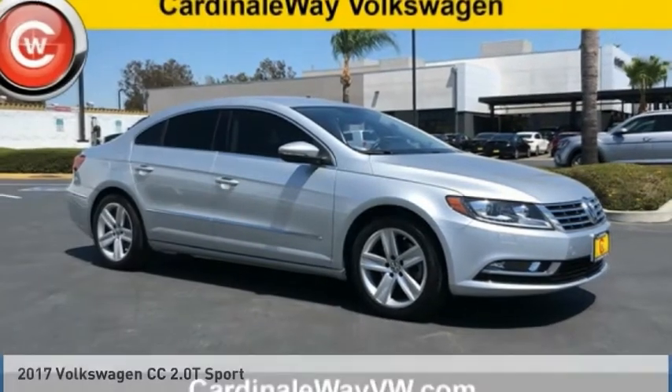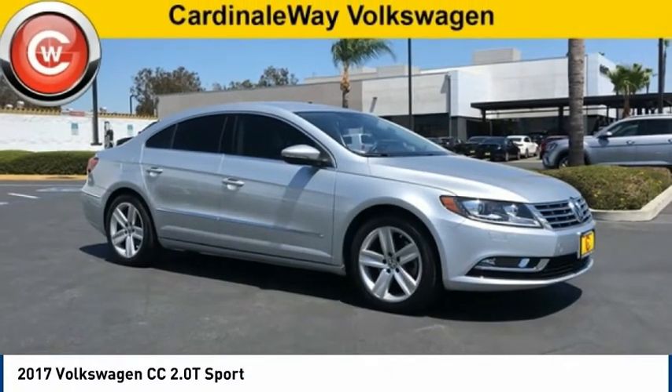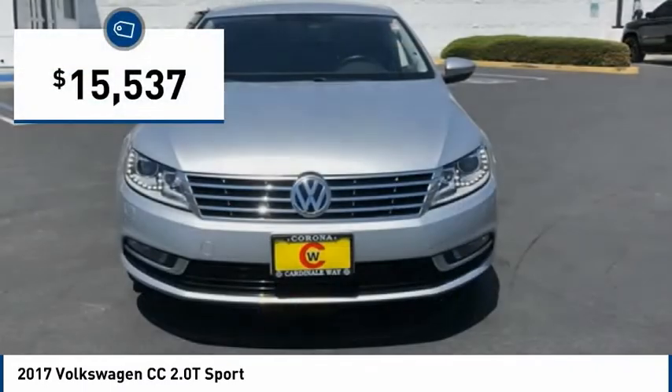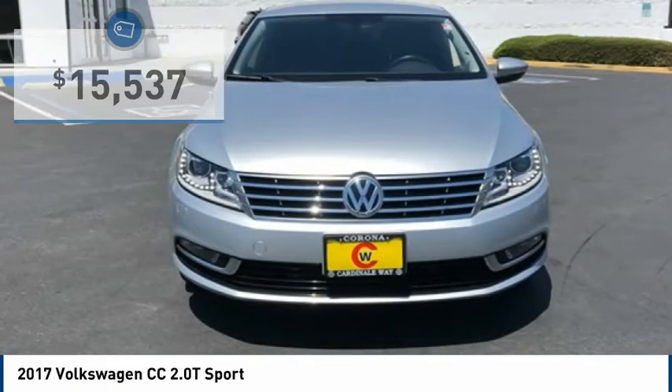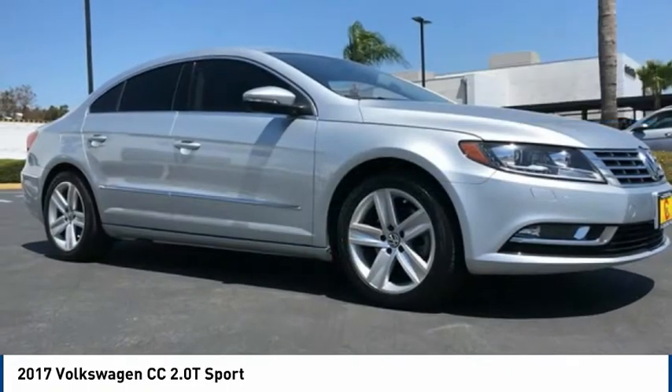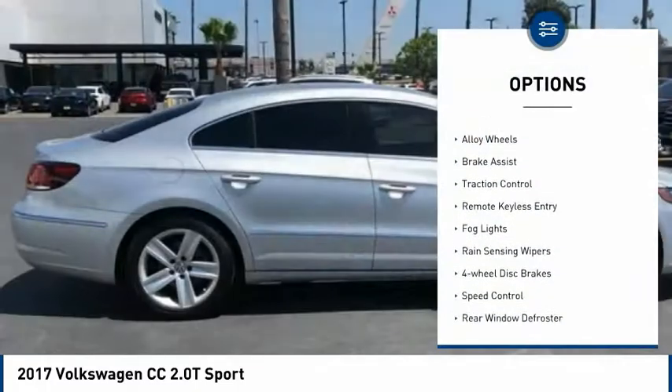You are going to love the 2017 Volkswagen CC. It's what's on the outside that counts, and is priced below $20,000. This vehicle has less than 45,000 miles. Here are some of this vehicle's great options: electronic stability control,